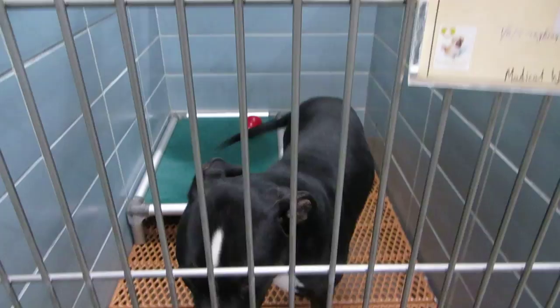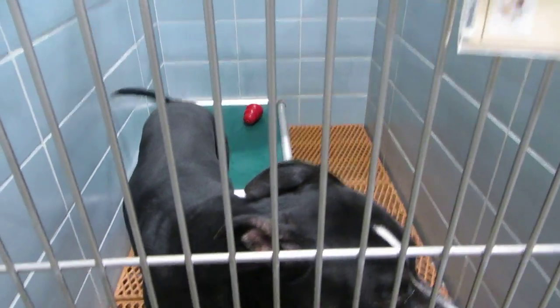Wilbert is one year of age. He's in room 110. He's a high energy boy.